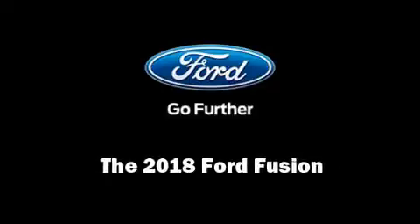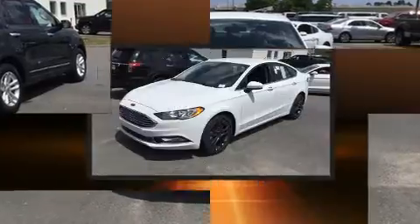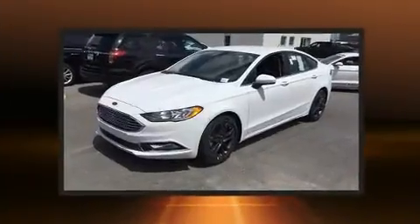Sensibility and practicality define the 2018 Ford Fusion. This four-door, five-passenger sedan stands out among competitors in its class.